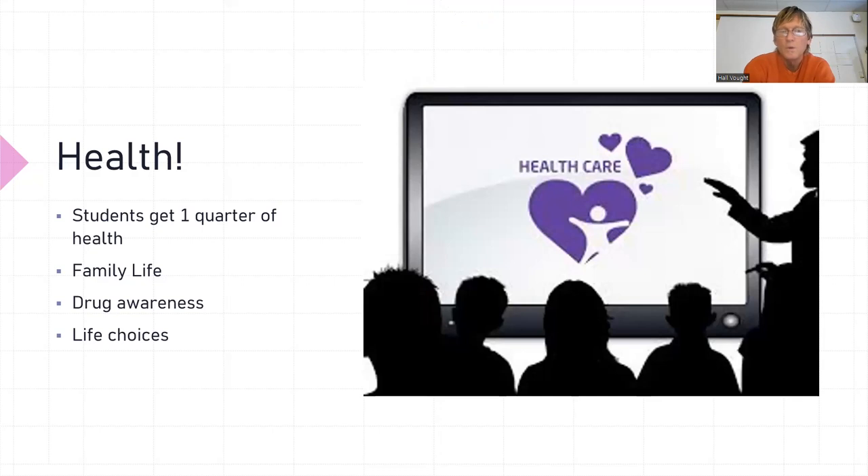We do one quarter of health. We cover family life and drug awareness — a lot of life choices content, including drugs like fentanyl that's creeping into the country. We cover that kind of thing, which is different than ninth grade.